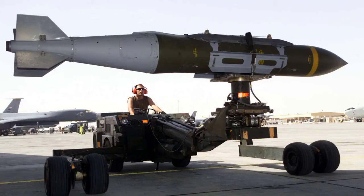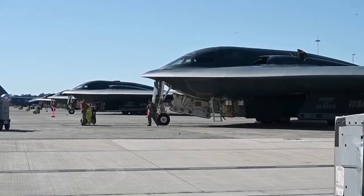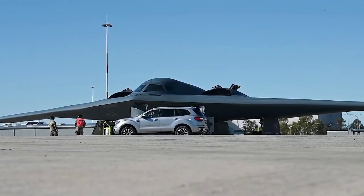Currently, 20 units of the B2 Spirit are based at Whiteman Air Force Base, and one unit of the B2 Spirit is based at Edwards Air Force Base in California.